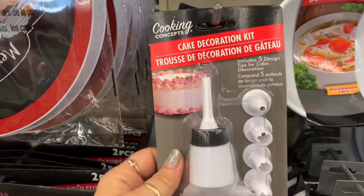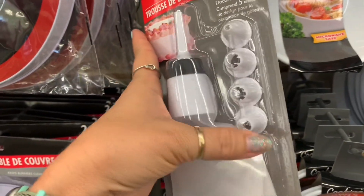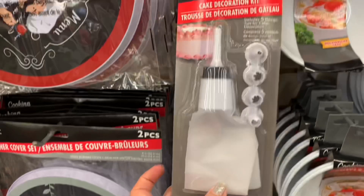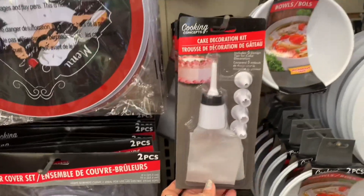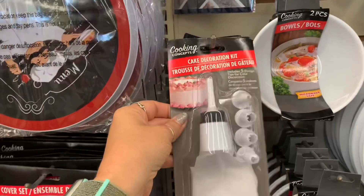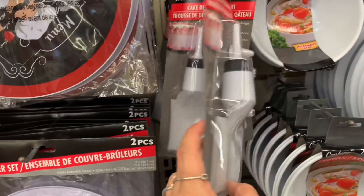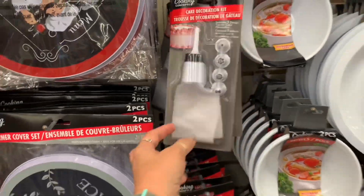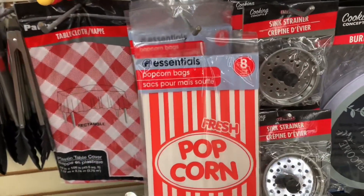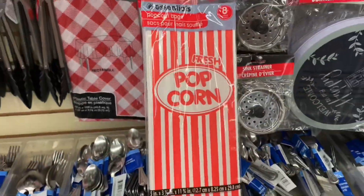If anybody wants to decorate cakes, this is a cake decorating kit — it comes with the different design tips. I don't do the pretty cakes, but that's definitely useful. Or even if you've got a child that just wants to play around and wants to learn different techniques, or even just a beginner adult — that would be something interesting. Now this is something fun, especially if you're having like a party or a slumber party for your kiddos — it's an 8 pack of popcorn bags.